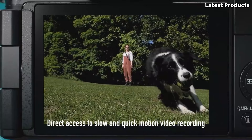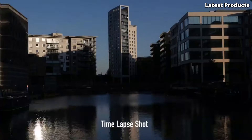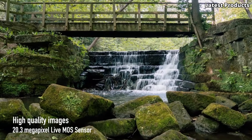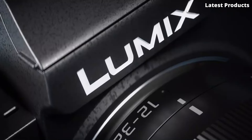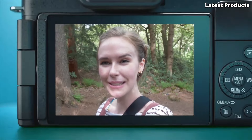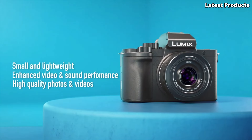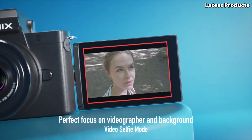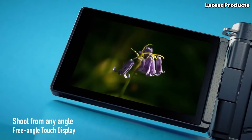The innovative 5-axis hybrid image stabilization system minimizes blur and shake, allowing you to capture smooth, professional-looking footage even while moving. Featuring a vari-angle touchscreen LCD and high-resolution electronic viewfinder, the G100 offers flexible shooting options and precise framing in any lighting condition. With advanced audio recording capabilities and built-in microphones with OZO Audio technology, you can capture clear, immersive sound to complement your videos. Built-in Wi-Fi and Bluetooth connectivity allow you to easily share your content or remotely control the camera from your smartphone.